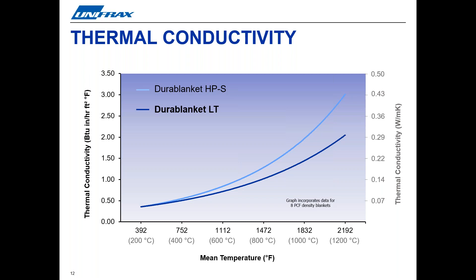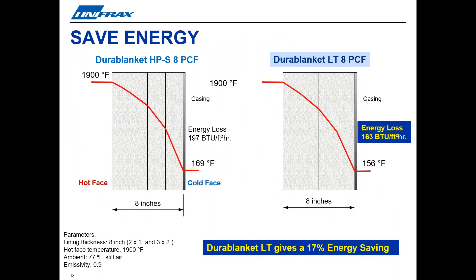The graph here illustrates the improvements over the previous industry standard, our Durablanket HPS blanket, in comparison to our newly developed Durablanket LT. Now let's discuss the major benefits that these thermal improvements can provide to our customers. First, you can save energy. Ever increasing energy prices, as well as high demands on industry to reduce carbon emissions, makes Durablanket LT a natural choice to boost thermal efficiency and cut costs. Durablanket LT and LTZ blankets enable users to reduce their energy consumption without increasing the mass or thickness of insulation required. The diagram here shows a heat flow analysis of how Durablanket LT can reduce heat loss by almost 20% compared to our standard RCF blankets in a typical layered lining system.